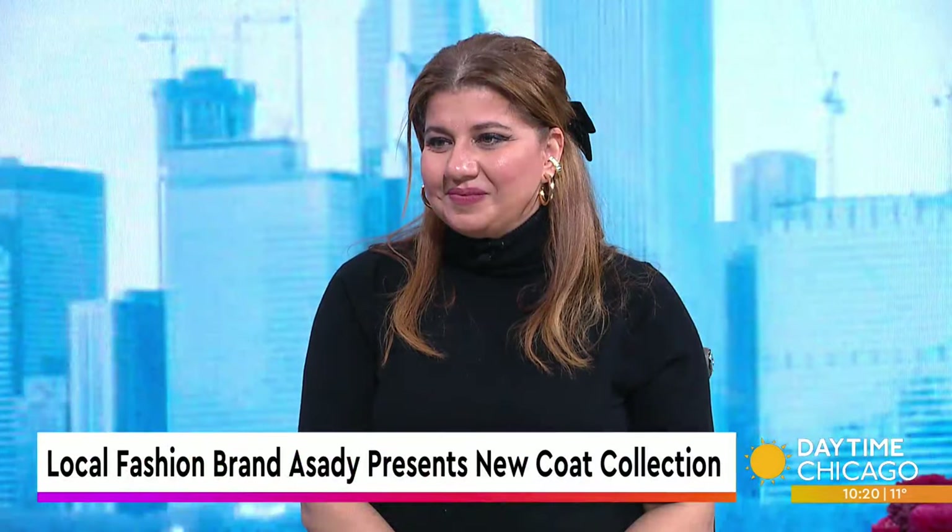The Asadi brand has a brand new coat collection, empowering women to embrace the winter season with confidence, knowing they can keep warm without compromising the sense of style. Joining us now with more is owner and designer Donna Asadi. And Donna,